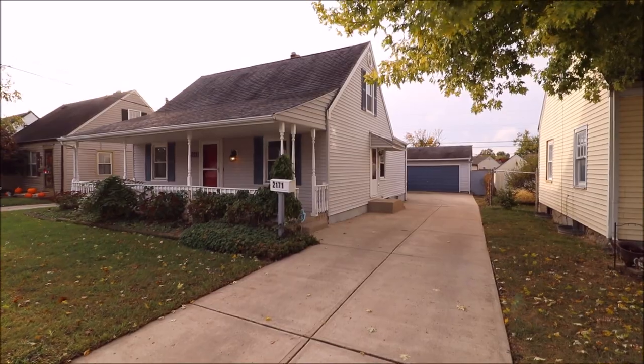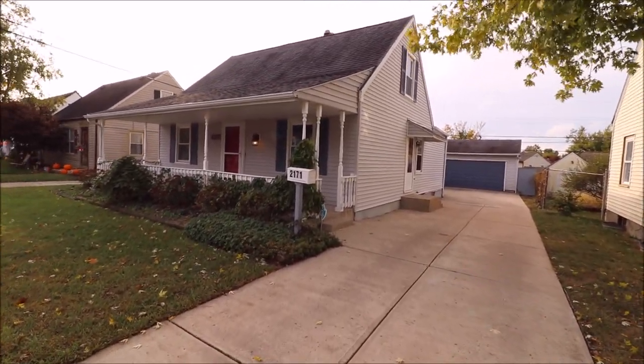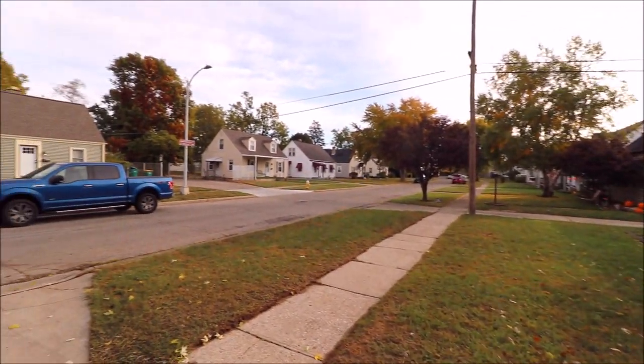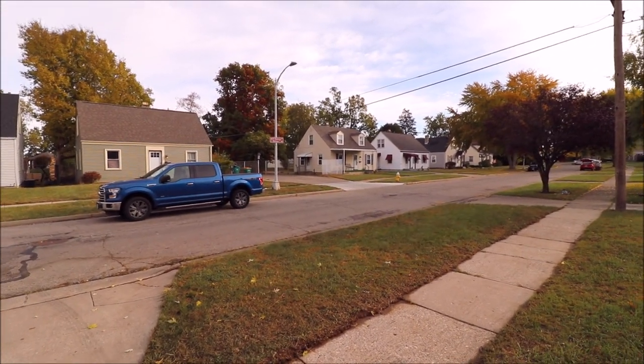Hello and welcome to 2171 West Bataan Drive, Kettering, Ohio. Here we're standing out in front of this home. The first thing I want to talk about is the location. This is right where the East and West Bataan split is.